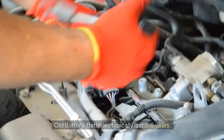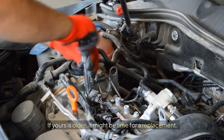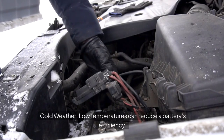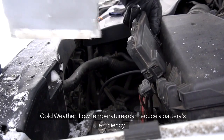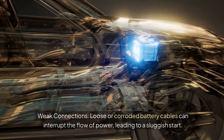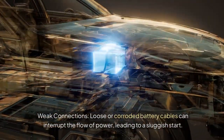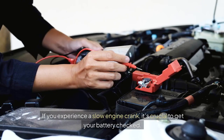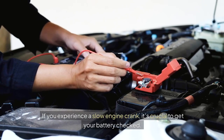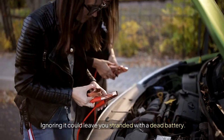Reasons for a slow engine crank include: old battery — batteries typically last 3 to 5 years, so if yours is older, it might be time for a replacement. Cold weather: low temperatures can reduce a battery's efficiency, and if it's freezing outside, expect a slower crank. Weak connections: loose or corroded battery cables can interrupt the flow of power, leading to a sluggish start. If you experience a slow engine crank, it's crucial to get your battery checked. Ignoring it could leave you stranded with a dead battery.